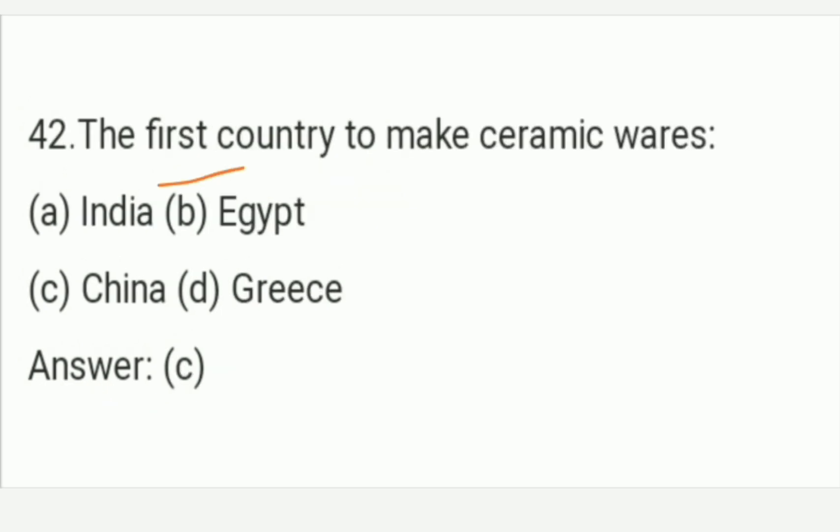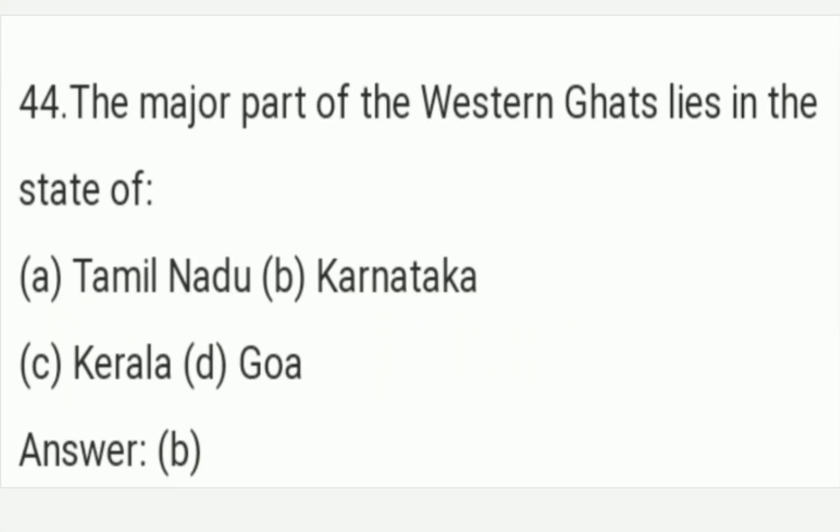The first country to make ceramic wares. The answer is Option C — China. Option C is the right answer of this question. The major part of the Western Ghats lies in which state? The answer is Option B — Karnataka. The major part of the Western Ghats lies in the state of Karnataka. Option B is the right answer of this question.